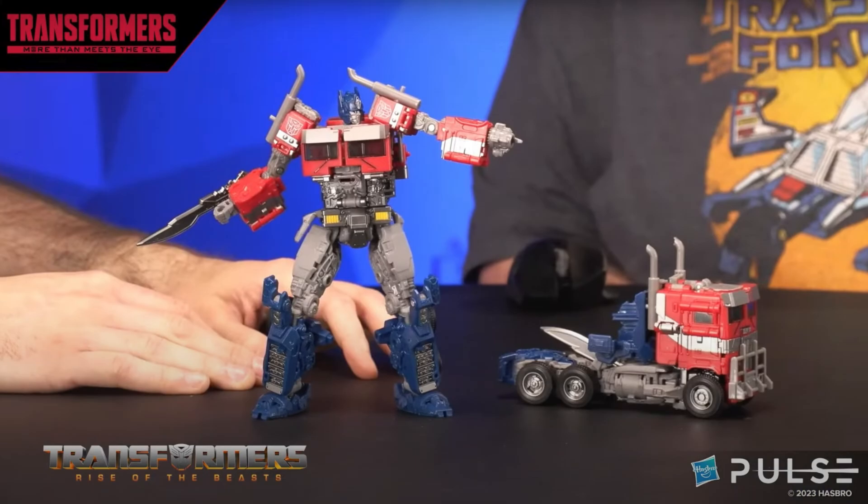I know a lot of people are upset about the Prime being a Buzzworthy exclusive, but personally I haven't had a hard time finding those at my local Targets. All the Buzzworthy exclusives — like the Jazz, which was one I was worried about — I found it easily at Target. So I don't know if it's going to be hard to get, but I assume they're going to make a lot of them and keep it very accessible.